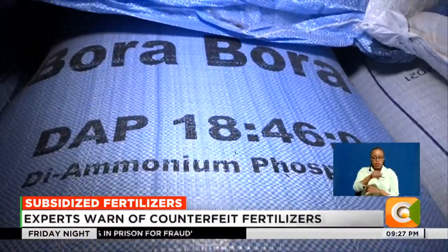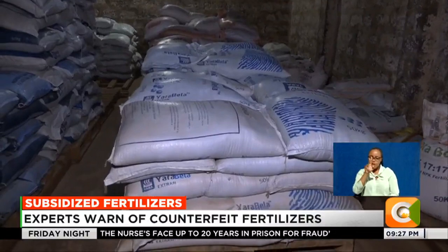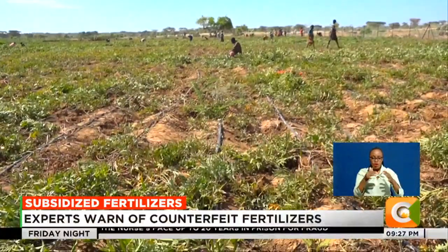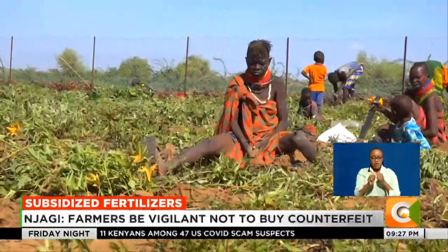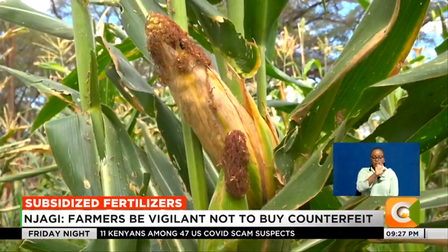Different types of fertilizers are used in growing different crops and at different times. Diammonium phosphate (DAP) and triple superphosphate (TSP) are used as basal fertilizer during planting of maize, while calcium ammonium nitrate (CAN) and urea are used for top dressing.